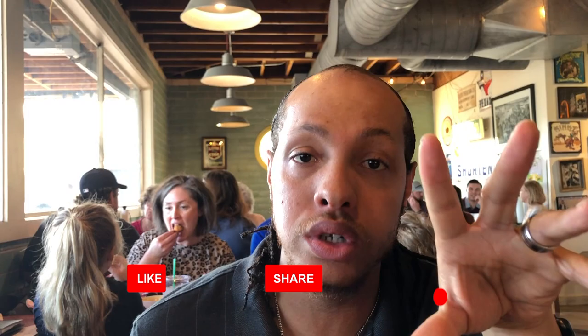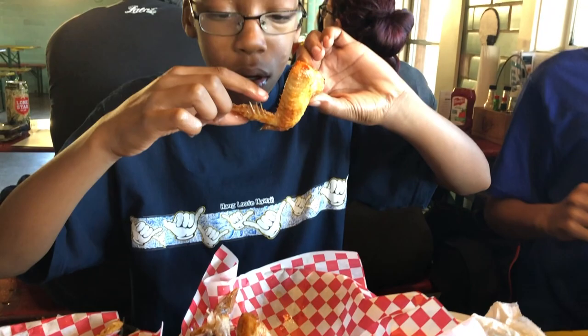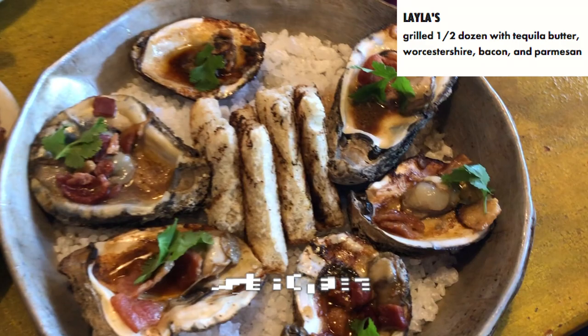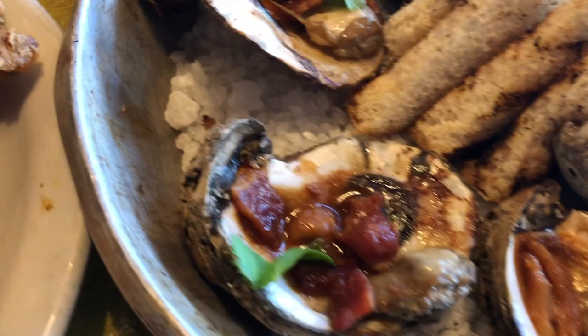After our half-dozen oysters, we decided to order a whole new set of their specialty oysters. Even after all that food, we went for them. The combination of flavors they chose for these oysters was really good, but I think they were flame-broiled a little too much, which dried them out more than I would have liked. Other than that, they were okay.